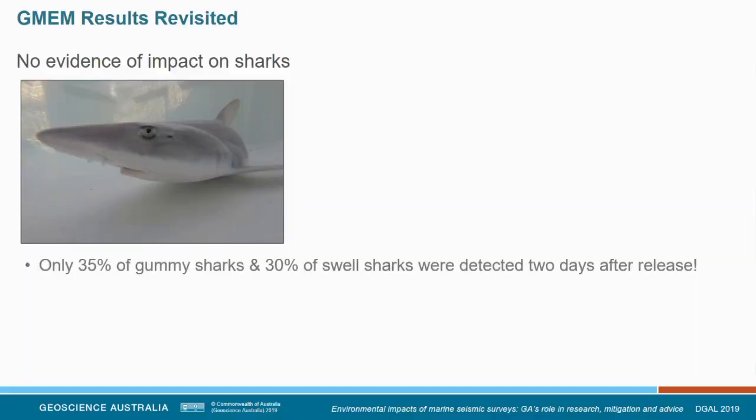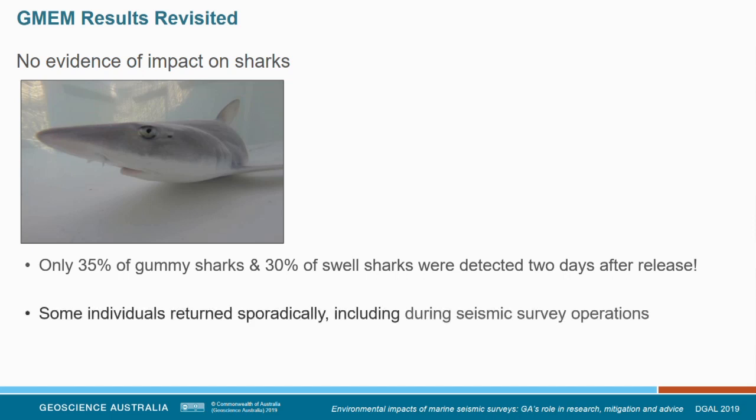We need more context to interpret these results appropriately. On the sharks: we didn't find evidence of impact, however most of our sharks left the study area two days after tagging — before the seismic survey even arrived. Some came back during the survey; some didn't. This meant we had really low sample numbers, so statistically we couldn't prove anything one way or another. We didn't find evidence of strong scarring, but there may still be residential changes we couldn't detect due to those low sample numbers.